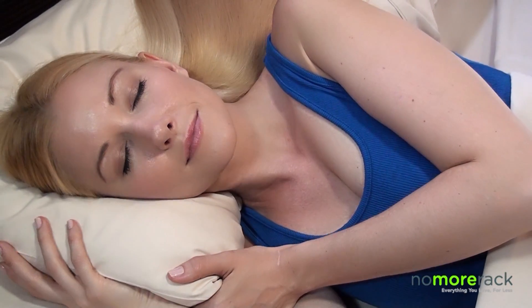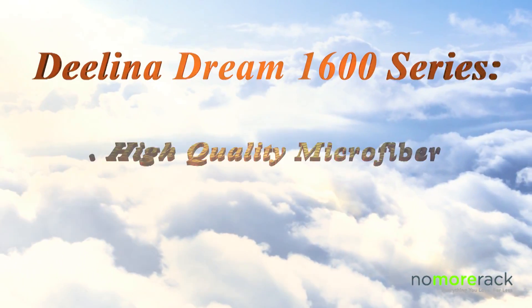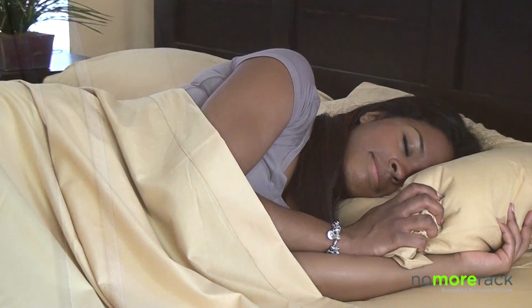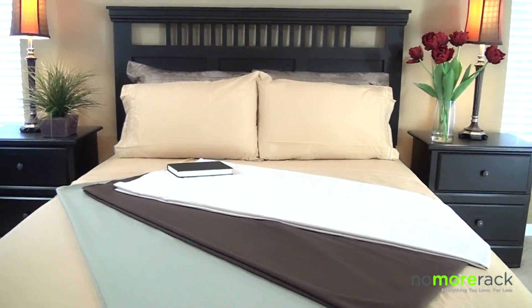Surround yourself with softness. The Delena Dreams 1600 series bedding set is luxuriously soft. This high-strength microfiber sheet set is double-brushed for an elegantly soft feel, easy care, and a supple timeless look.